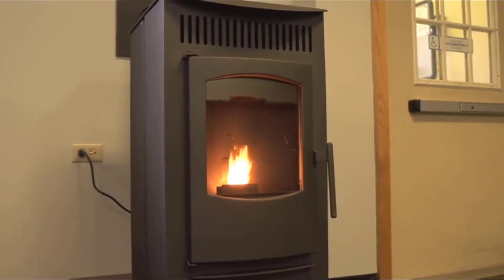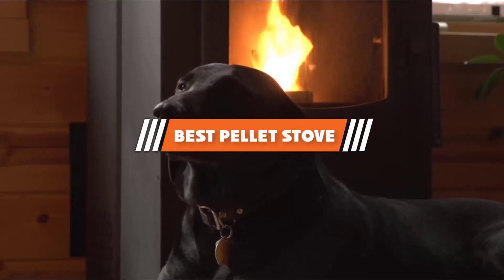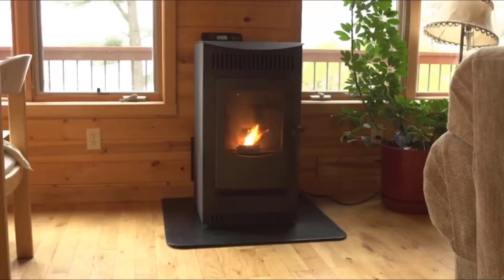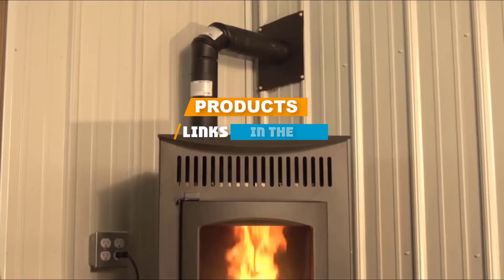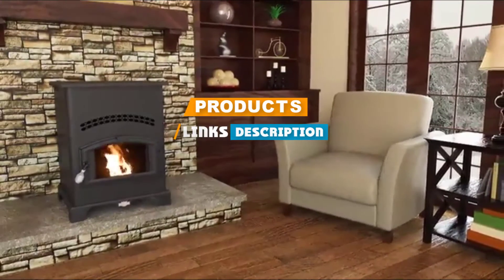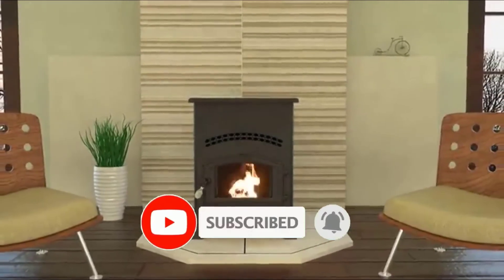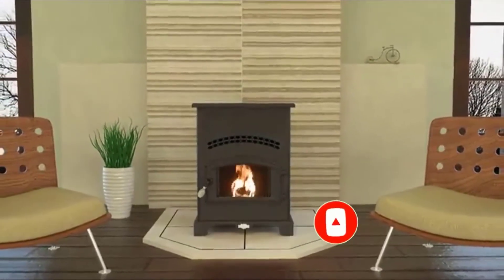If you are looking for the best pellet stove, here's a list you must see. We made this list based on our personal preference and sorted it based on features, prices, quality, durability, and reputation of the manufacturers. We also included options for every type of customer, so let's get started.